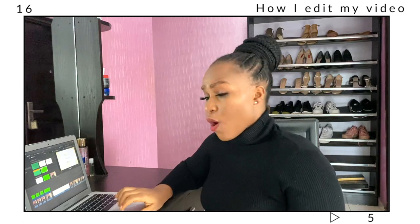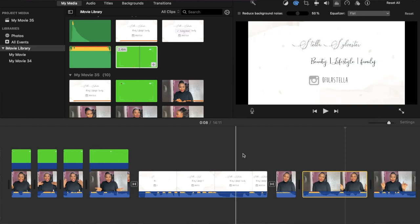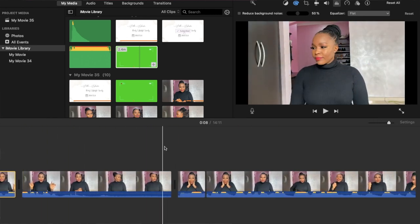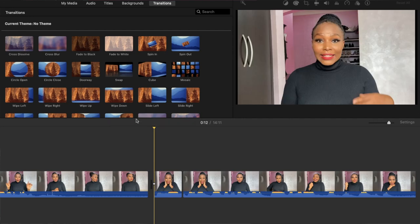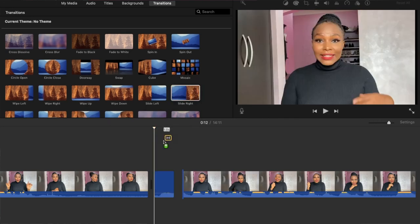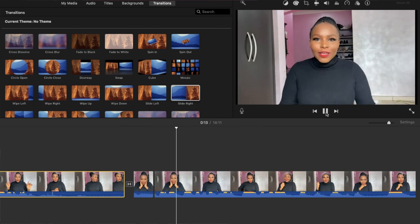Once I've done all that, I like to add text, transitions, and sounds — these things make your video more interesting and engaging, and people literally stay longer. Wherever I'm taking a break I add a transition. The one I use most often for that part is 'slide to right' — I just drag it to where I want it and you can see the clip slides to the right and brings in another one.